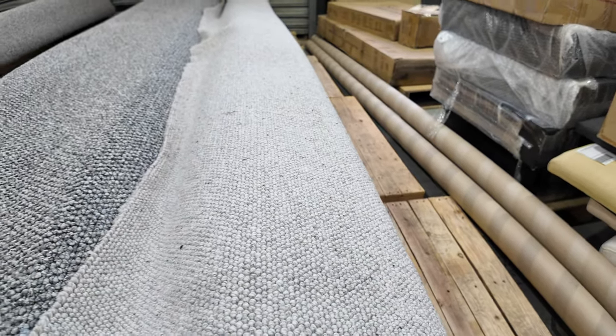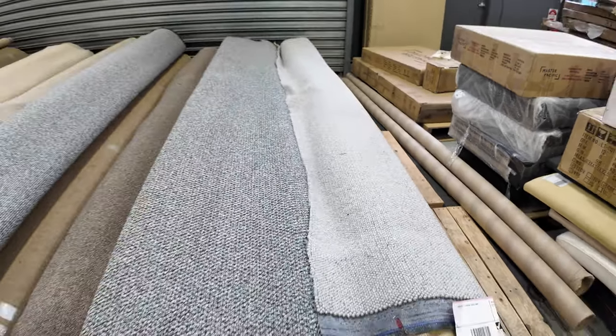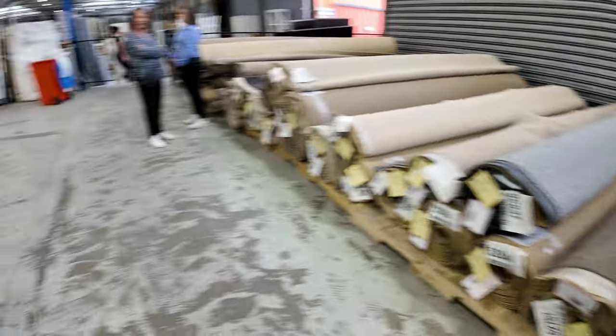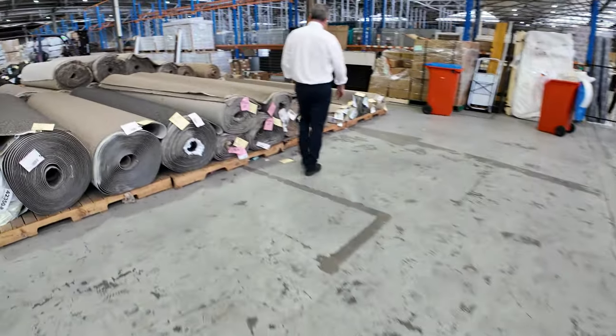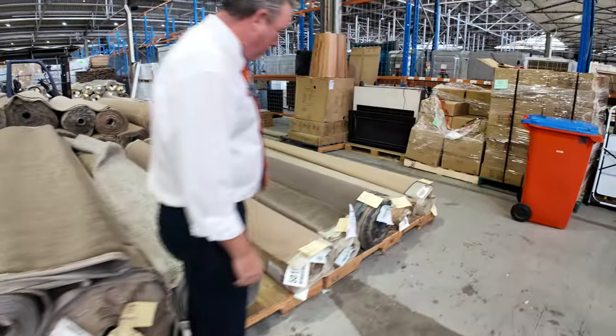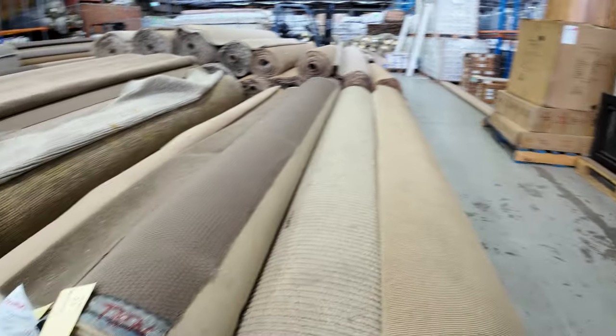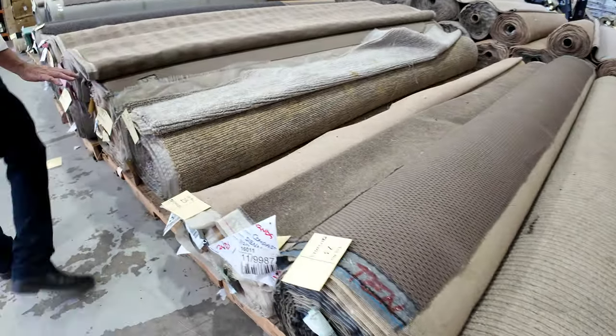When there are multiple rolls of the same thing, we'll put them up together — the winning bidder can have the choice of any rolls, take them all, take a combination, or the individual roll. Over here we've got some small to medium rolls. Lots of loop pile: there's wools, nylons, polypropylene, plush piles, Swiss piles — a bit of everything here.